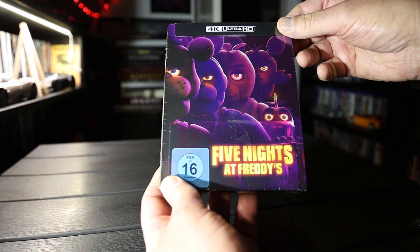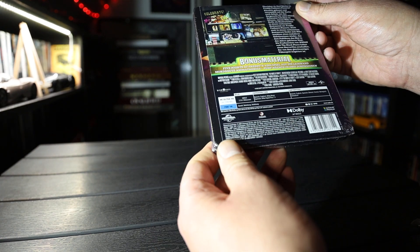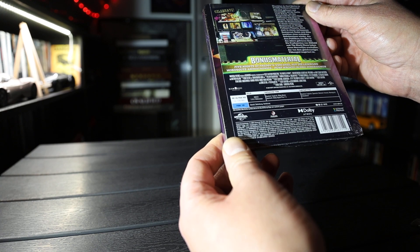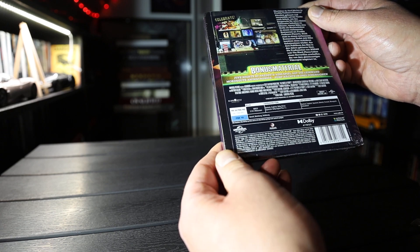Hi, UnboxNova here. Here we have Five Nights at Freddy's on 4K Steelbook. It has Dolby Atmos, aspect ratio is 2.10, runtime is 109 minutes, and it's got HDR10.